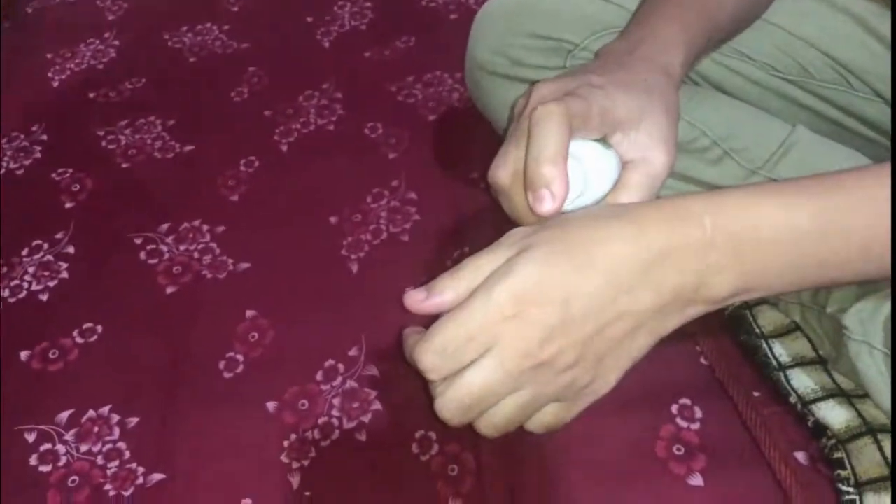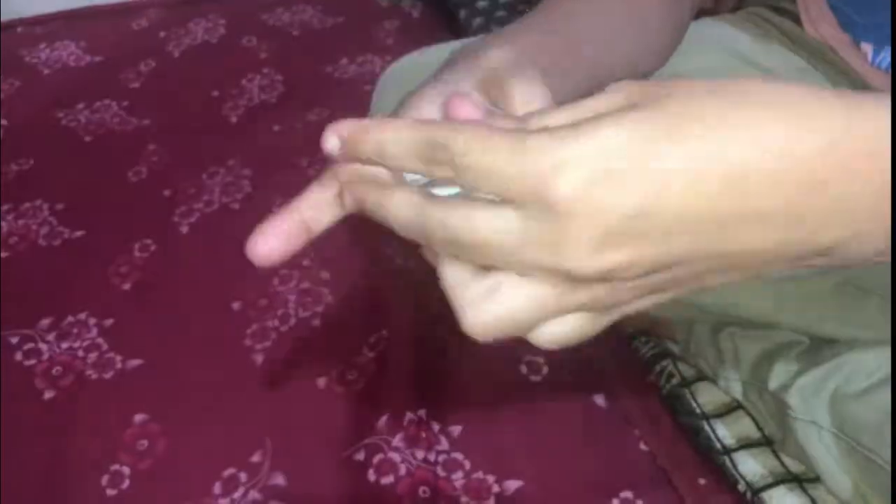Let us see how to use it. You can even rub it like this on your body wherever you want to apply it. Bye bye!